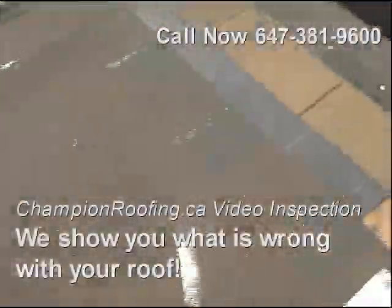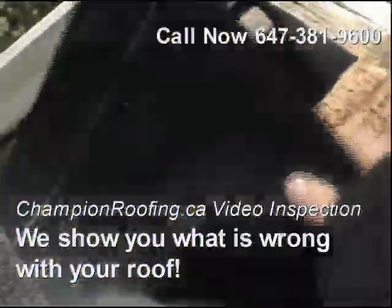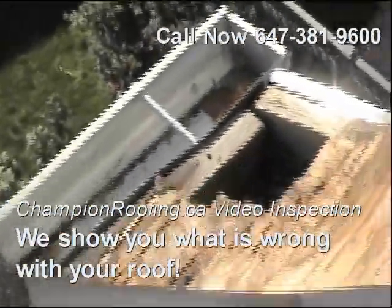This is the new stuff down here. I'm going to show you where the squirrels were getting in. It's right here — that's where the squirrels were getting in, from the corner.